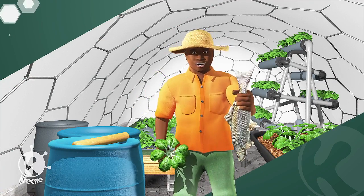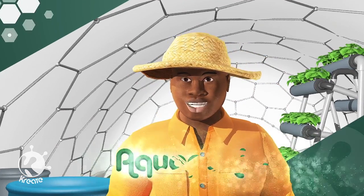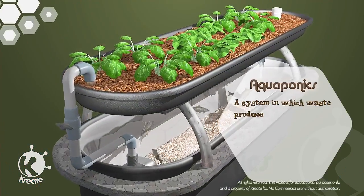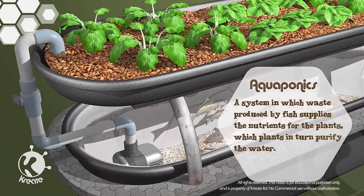We've got some vegetables and a fish. My name is Odonk and today I'm introducing you to aquaponics. Aquaponics is a system in which waste produced by fish supplies the nutrients for plants, which plants in turn purify the water.